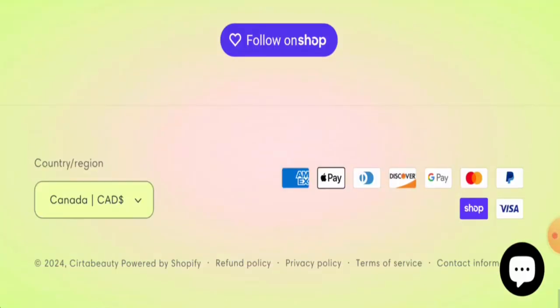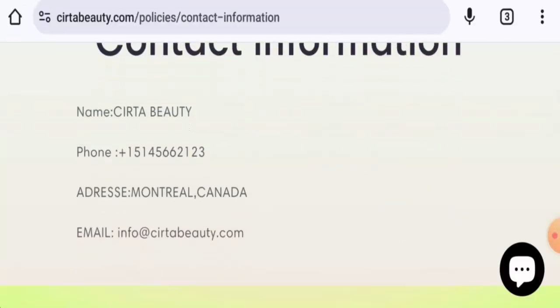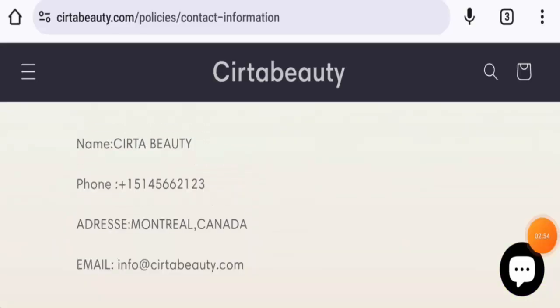They do not have an About Us page. Checking the contact details, they have an email address and contact number but no proper address. The email address name matches the domain name, but the contact number seems fake.